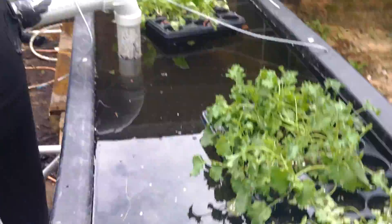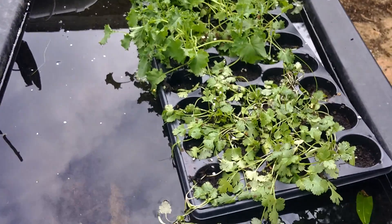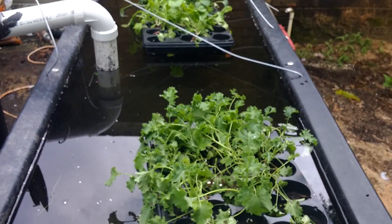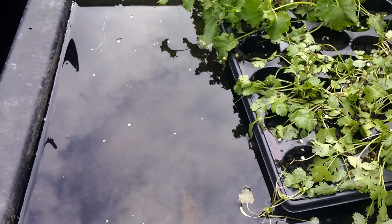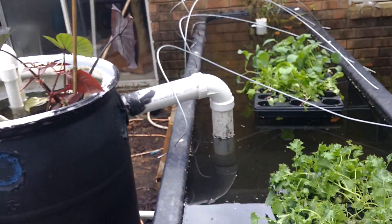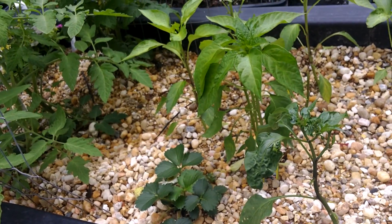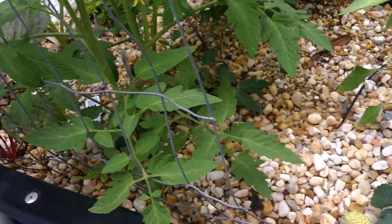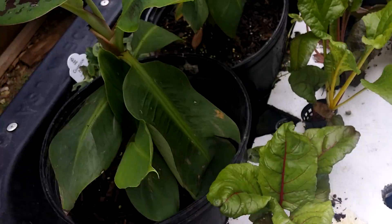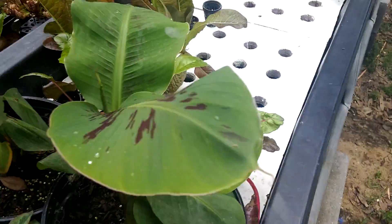This grow bed isn't done yet — I'm just making sure it's not leaking and I still have to get gravel for it. It rained really hard yesterday and messed up my cilantro and the stuff in the seedling trays; some of it looks like it'll recover but a lot got beat up. I'm going to transfer it as soon as I get some gravel. These grow beds are actually cattle bunk feeders made of plastic — you can get them at most feed stores. They're pretty heavy-duty, around a hundred to a hundred and twenty dollars each, about ten feet long, a foot and a half wide, and eight to ten inches deep.